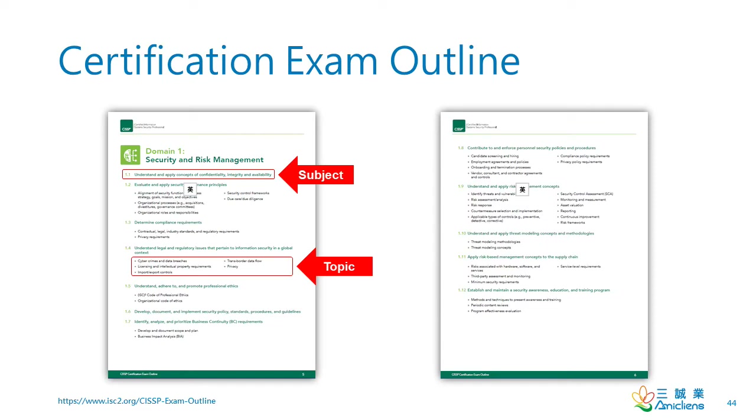As you know, there are eight domains in the CISSP exam outline. I refer to the first level heading as the subject and the second level heading as the topic. Read the exam outline every day and each time before you dive into the study guide for details. Explain the exam outline to yourself or colleagues. If you can't, then refer to the study guide or the CBK to learn new material.